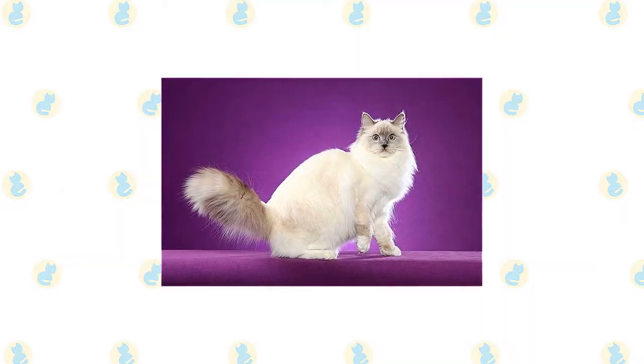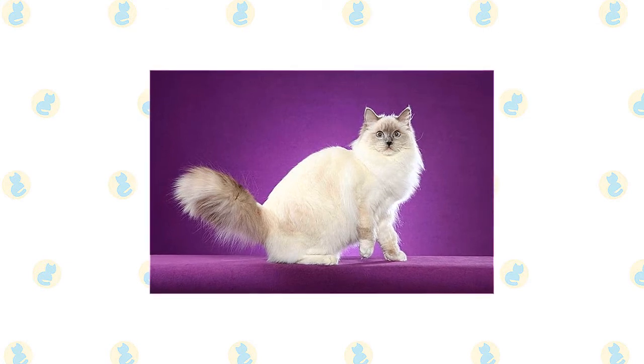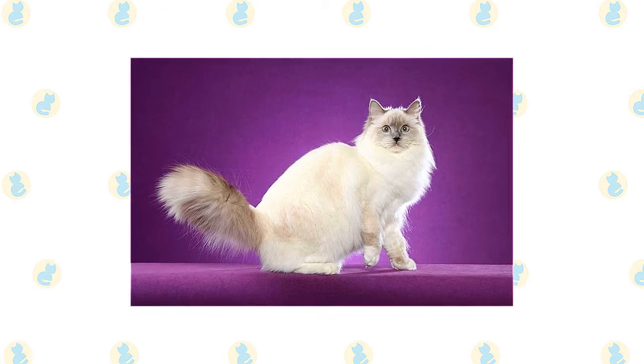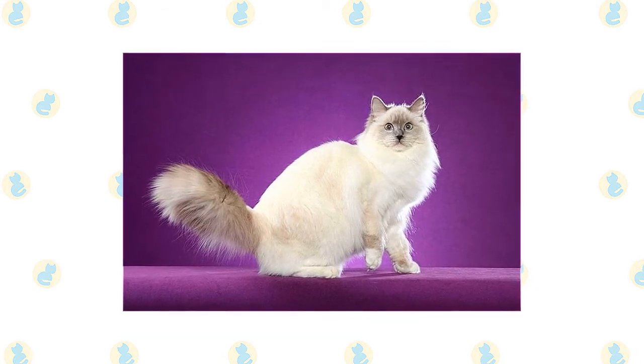Check the tail for bits of poop stuck to the fur and clean it off with a baby wipe. Bathe the Ragdoll as needed, which can range from every few weeks to every few months. If his coat feels greasy or his fur looks stringy, he needs a bath.